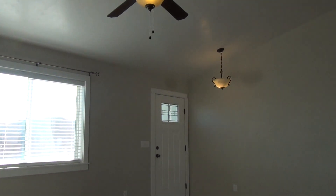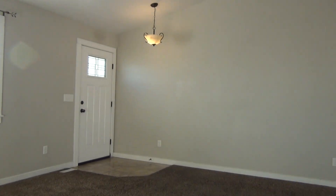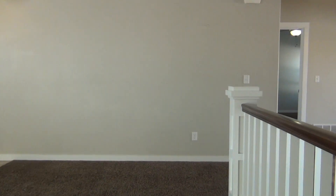Back to the open area just to point out really quick — it does have a nice fan and nice light fixtures in the main living space.